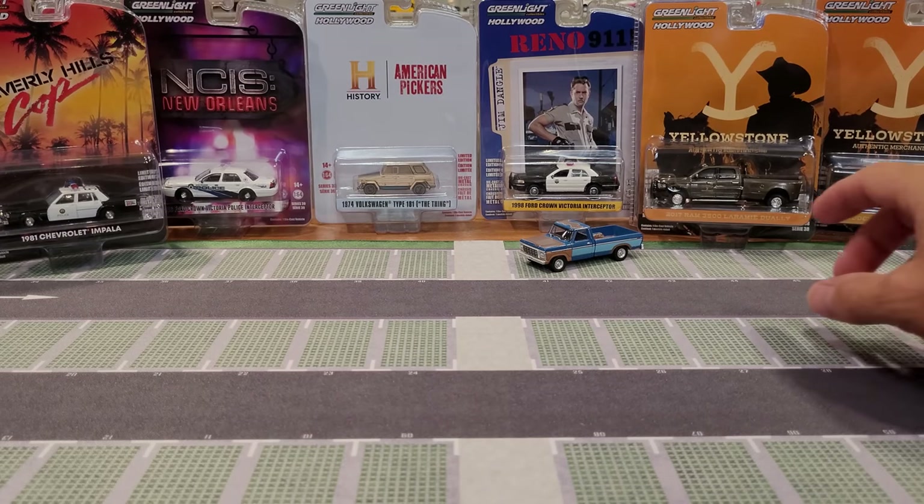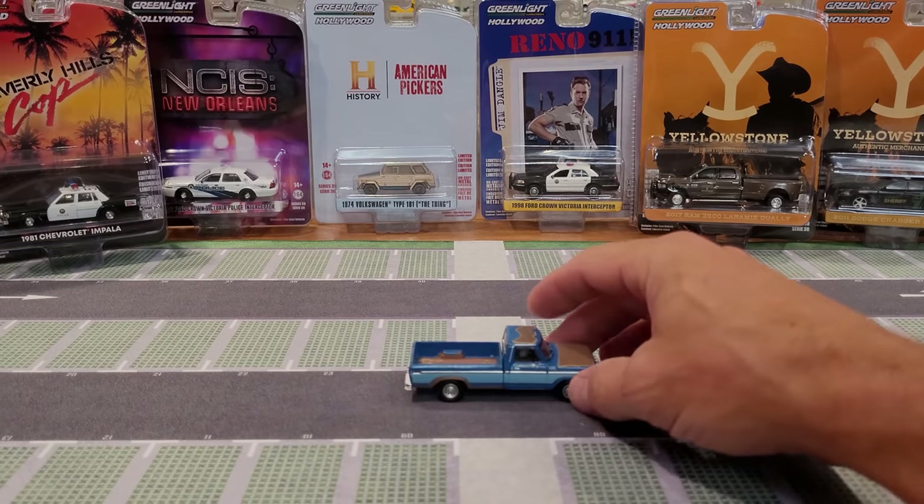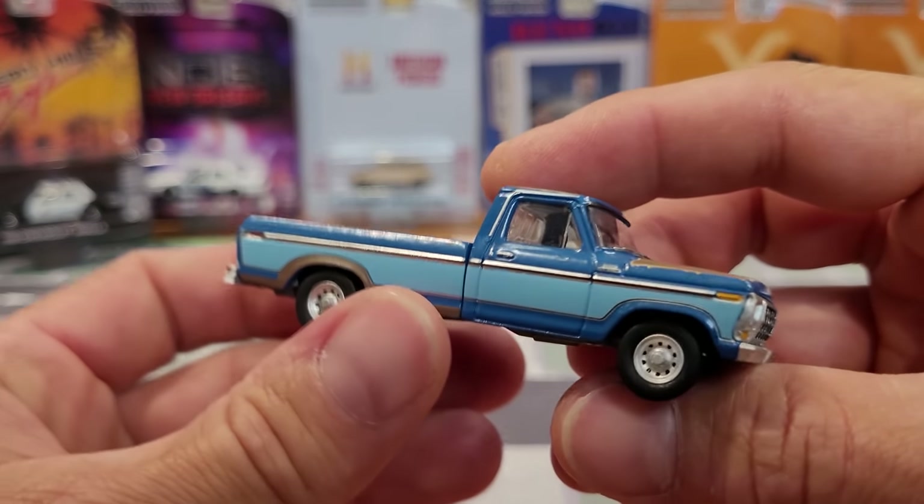Let's start the video off with Hollywood Series 38. Then we're going to look at Series 39, Hot Hatches, and the leftover cars from V-Dub Club, the 50th Anniversary, and Hobby Shop. Just some extras for the collection.